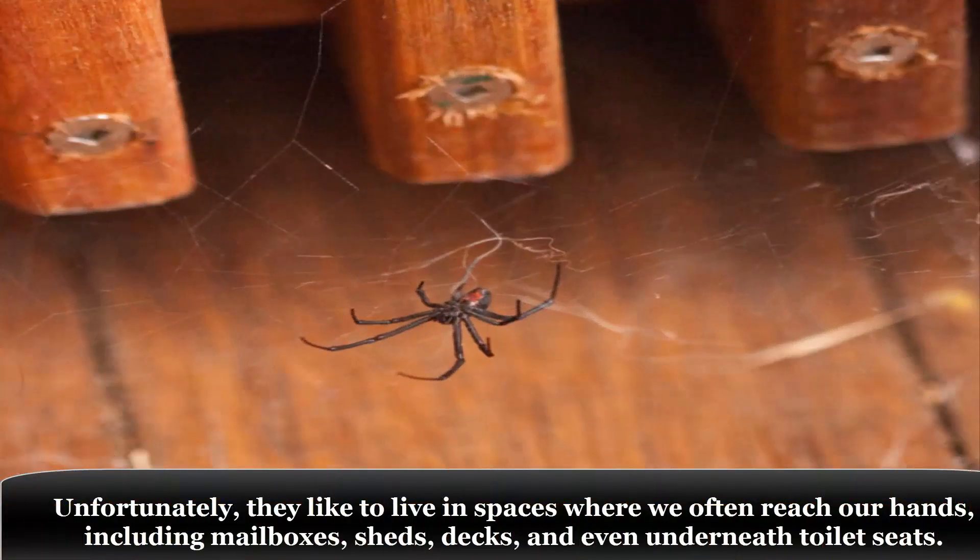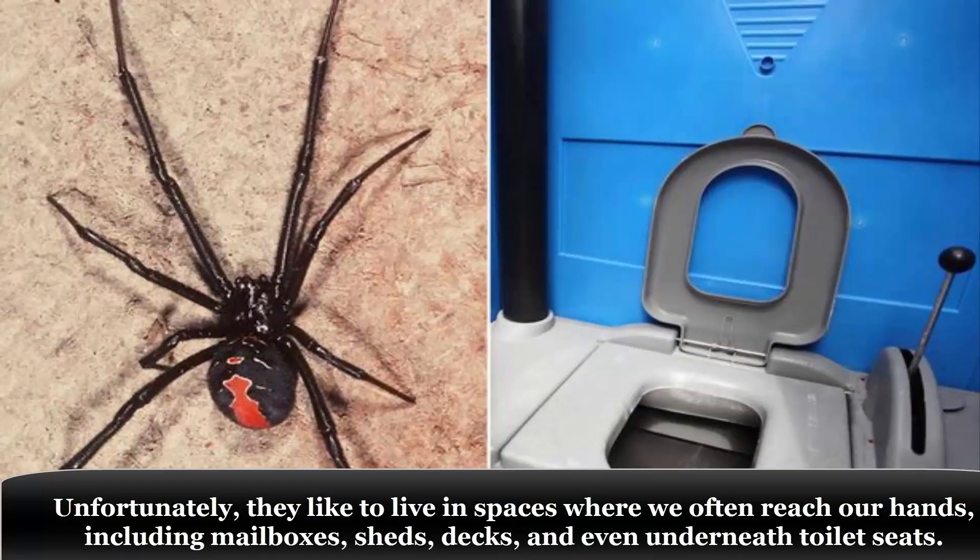Unfortunately, they like to live in spaces where we often reach our hands, including mailboxes, sheds, decks, and even underneath toilet seats.